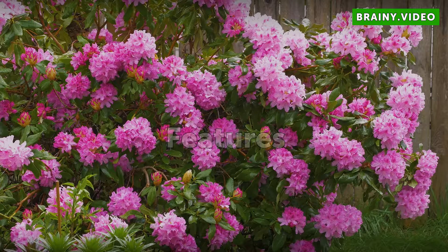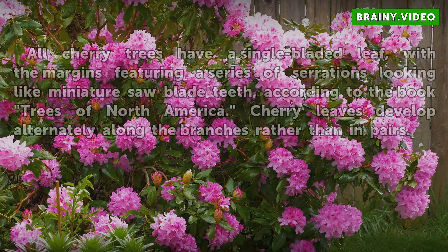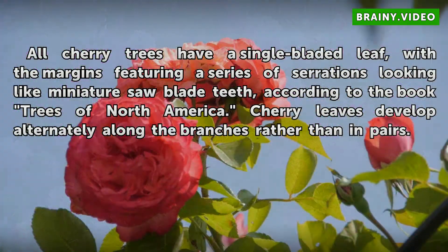Features. All cherry trees have a single-bladed leaf, with the margins featuring a series of serrations looking like miniature saw-blade teeth, according to the book Trees of North America. Cherry leaves develop alternately along the branches rather than in pairs.